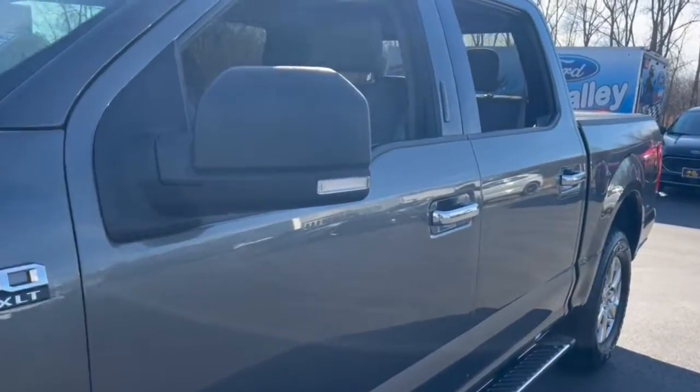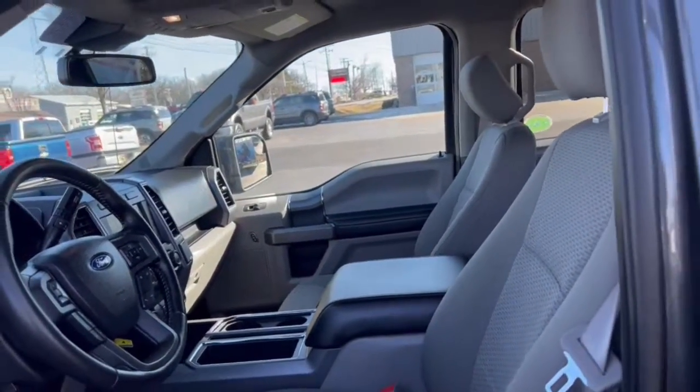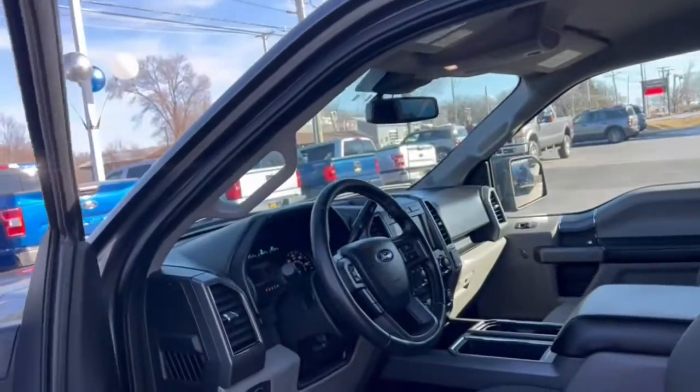Keyless entry, navigation system, fog lamps, electronic stability control, power windows, four-wheel disc brakes, power steering.